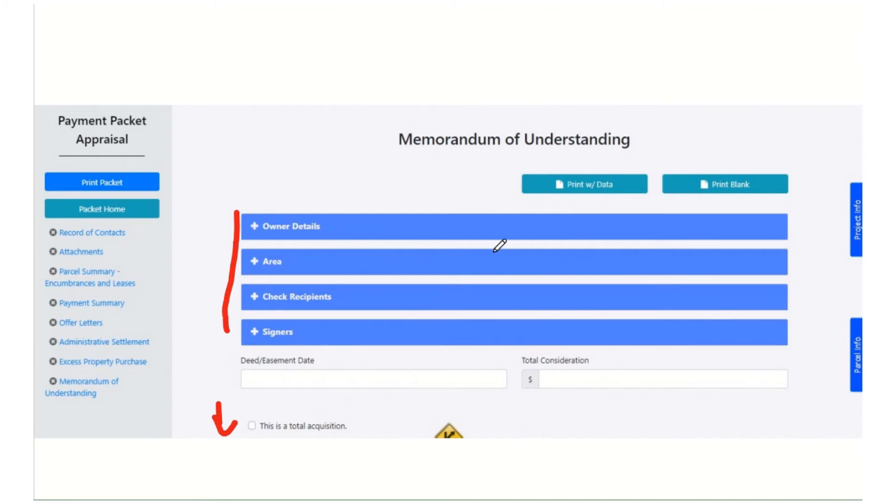You can fill out all this on your MOU and then hit the print with data button. That will generate your MOU as a PDF. You could then print that PDF and have the owner actually physically sign the paper, then go back to attachments and upload the signed MOU. If you are already doing signatures in Adobe, you could have the owner sign that PDF and upload it to attachments. Or you can just print it totally blank, fill it out by hand, have the owner fill it out, and then upload it. Either way will work, but we do want to end up with a signed MOU uploaded for each of the packets.